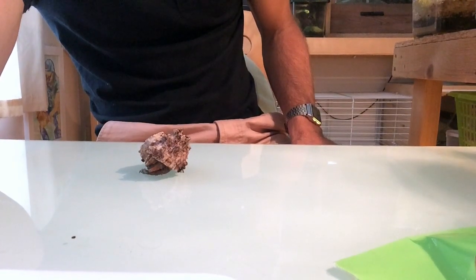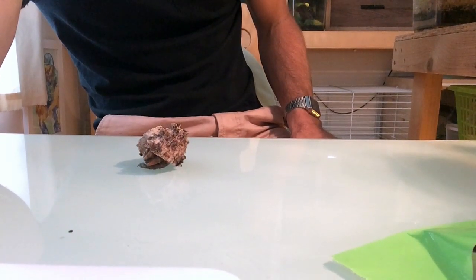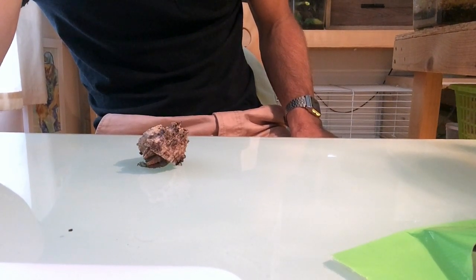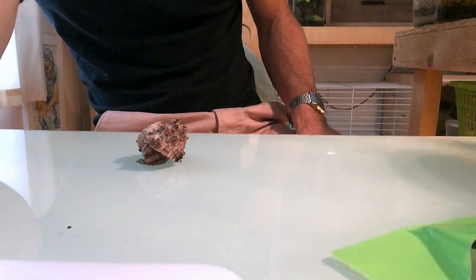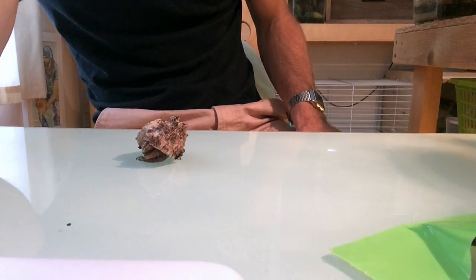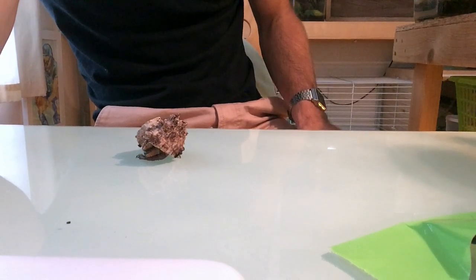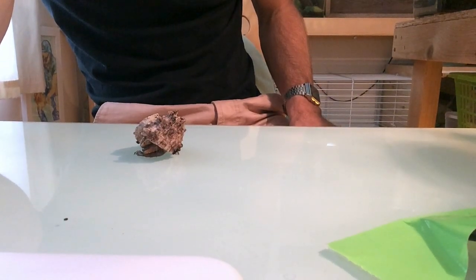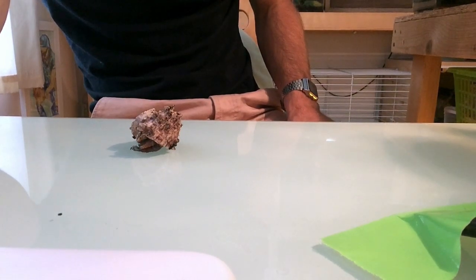The big difference between a hermit crab and a snail is that a snail grows its shell — it's bound to its body, built and hardened throughout its life. This guy finds his shell and pops it on his back to make it his home. So when his body gets bigger and he sheds his exoskeleton to grow, he has to change his shell and find a new, bigger one.